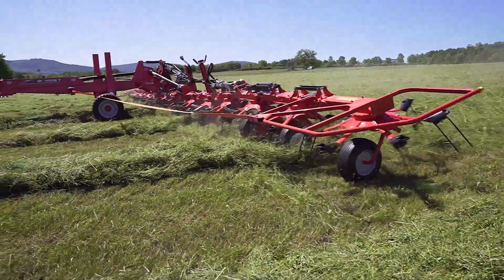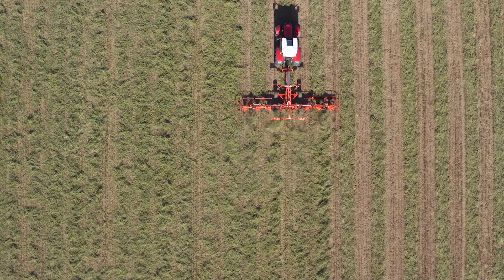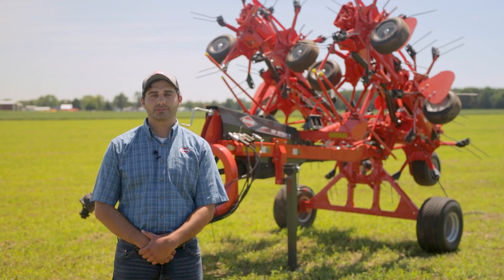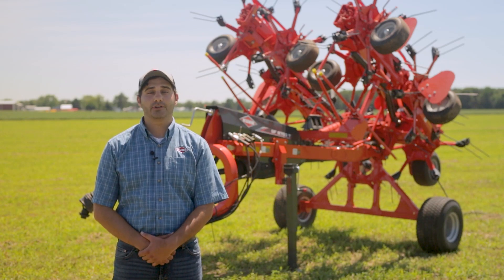The Kuhn 03 Series rotary tedders are the ideal solution for larger operations that need faster forage and hay dry down times while keeping nutritional values high and allowing your operation to cover as much ground as possible during the hay season. Thank you for watching. Be sure to follow our YouTube and other social media channels for more product intros and other highlights.